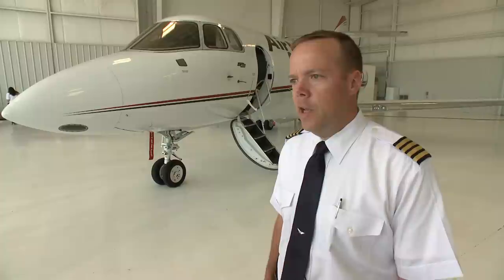This is a Hawker 800. It has a range of about 2,000 nautical miles. We use it for international transports — we fly all over the world.